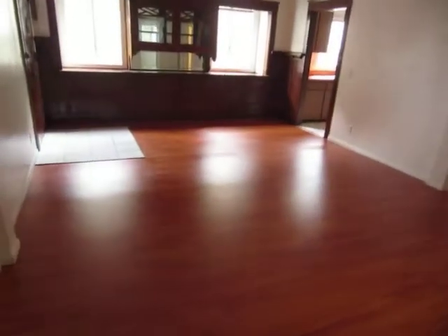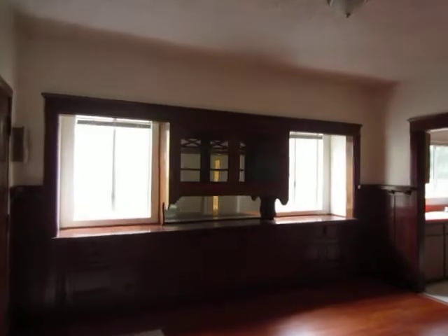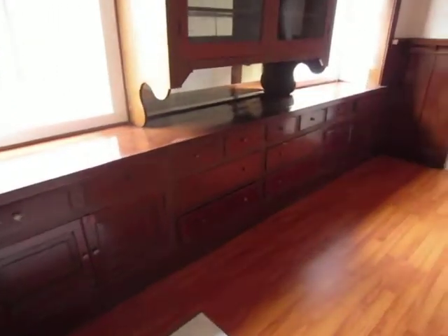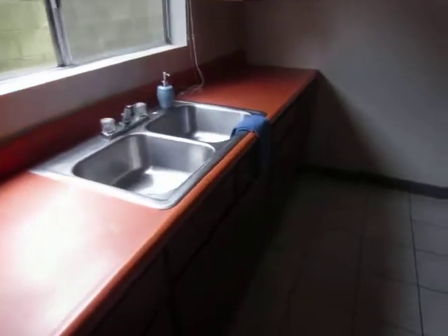The living area has new laminate hardwood floor and beautiful original built-in wood cabinetry. It has a large kitchen with tile floor, abundant counter and cabinet space.